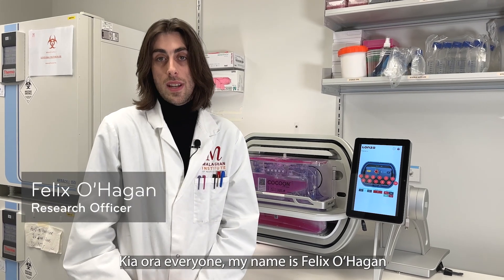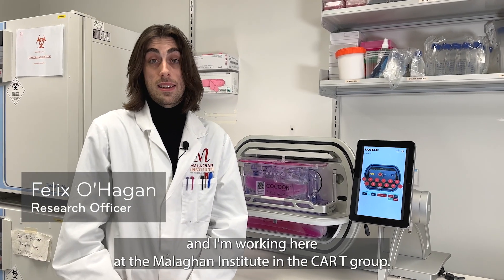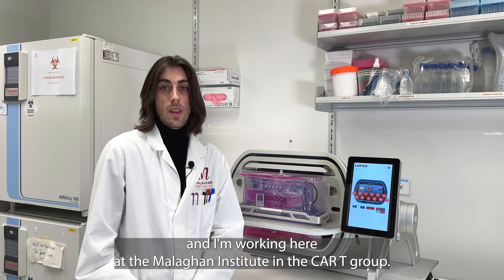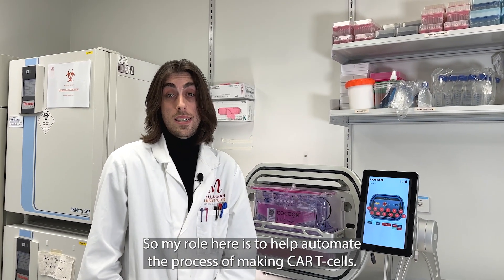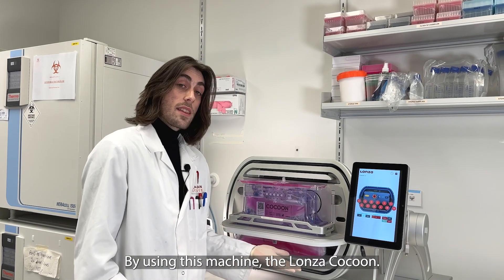Kia ora everyone, my name is Felix O'Hagan and I'm working here at the Malligan Institute in the CAR T group. My role here is to help automate the process of making CAR T cells by using this machine, the Lonza Cocoon.